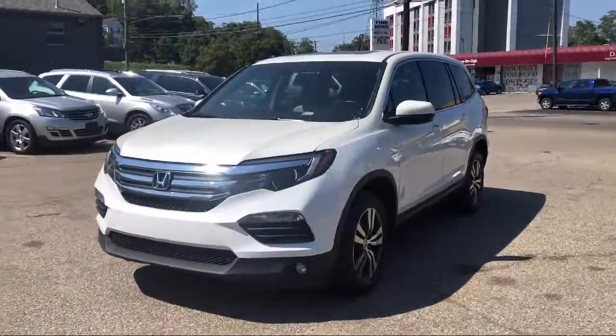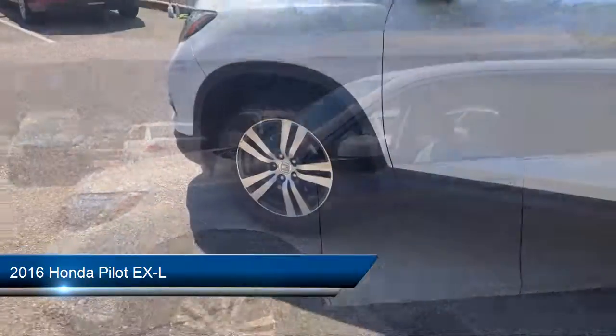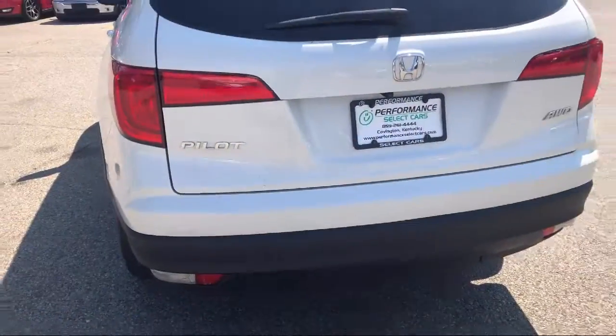Here's a look at another one of our great vehicles from our huge selection. It comes equipped with keyless entry, rear spoiler, climate control, stability control, steering wheel controls, and MP3 player.